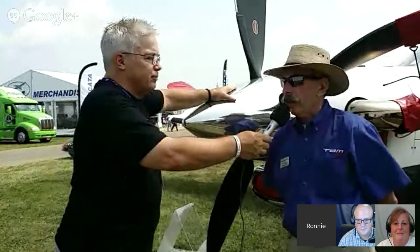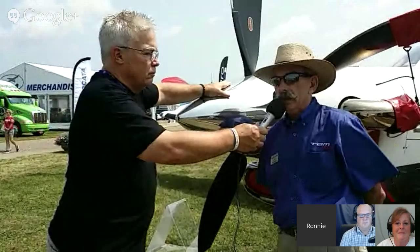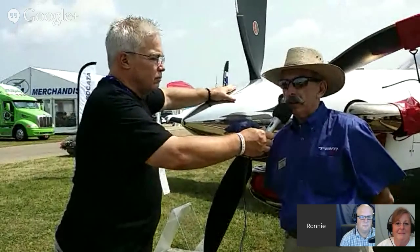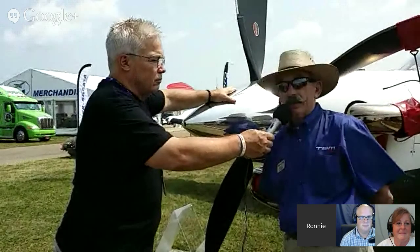Well, the big announcement was made back in March when Dara Cicada announced the TBM-900. The very important fact was not only did they announce it, but they actually started deliveries in March. To date, I believe almost 30 aircraft have been delivered, and we have people coming just to see the aircraft — they can see, feel, and touch a new product.